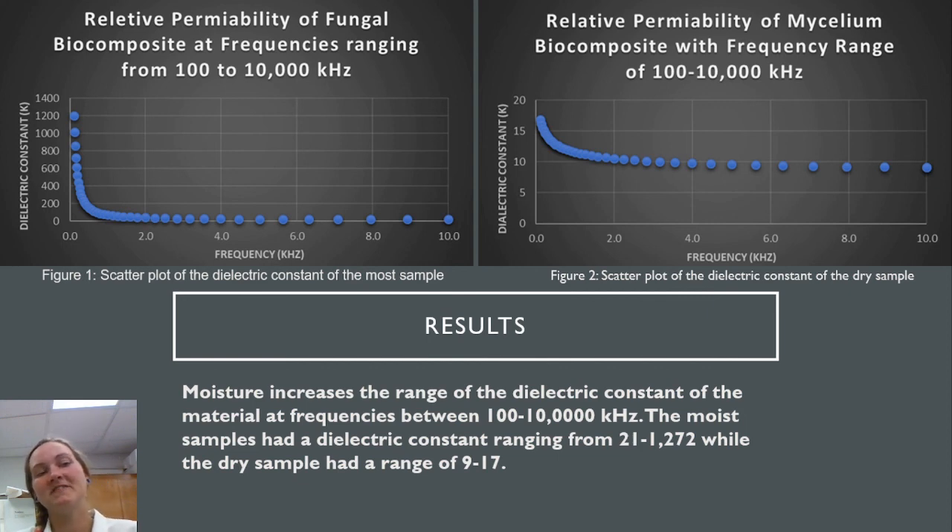The results of the data showed that when the samples are moist, the dielectric constant of the material has a much wider range based on the frequency, which leads me to believe that it is adapting more quickly to these changes in frequency. The moist samples, ranging from 50 to 60 percent moisture content, had a dielectric constant ranging from 21 to 1,272, while the dry samples, with less than 10 percent moisture content, had a range of 9 to 17.